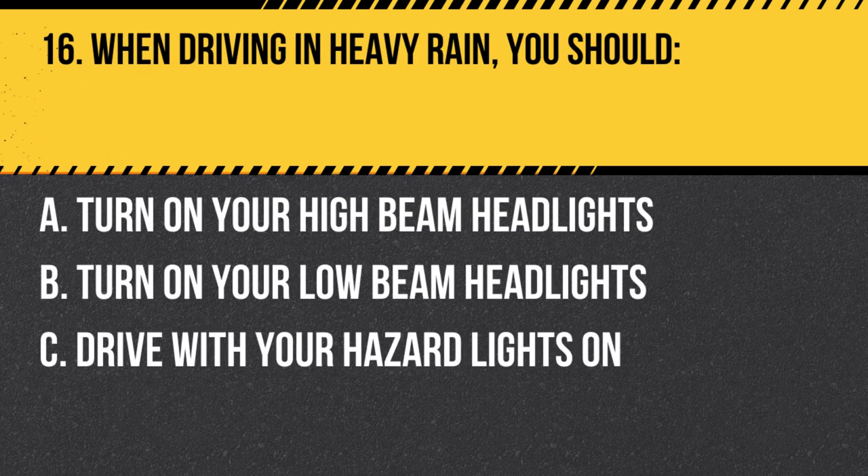Question 16. When driving in heavy rain, you should… A. Turn on your high beam headlights. B. Turn on your low beam headlights. C. Drive with your hazard lights on. Answer: B. Turn on your low beam headlights. When driving in heavy rain, use your low beam headlights to improve visibility without creating glare for other drivers.